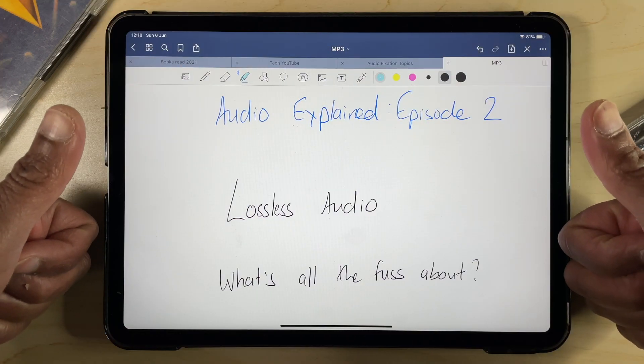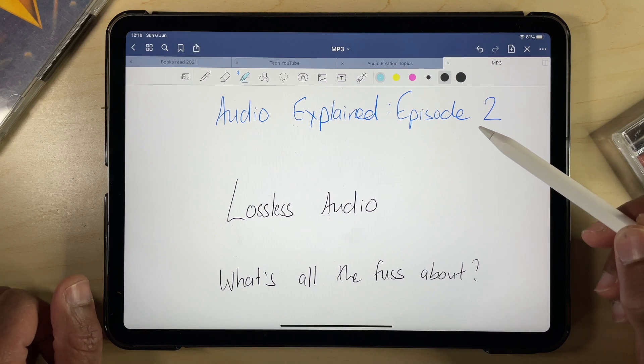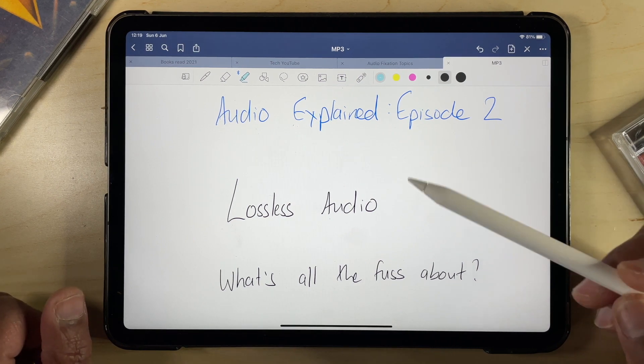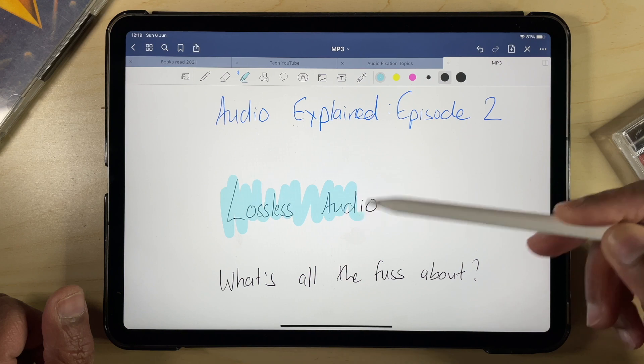Welcome back to the channel, Audio Nerds. It's great to see you all again. This is episode 2 of the series I've decided to call Audio Explained, where we take a more in-depth look at various aspects of audio tech. And today, we're going to have a look at another hot topic: lossy versus lossless digital audio.